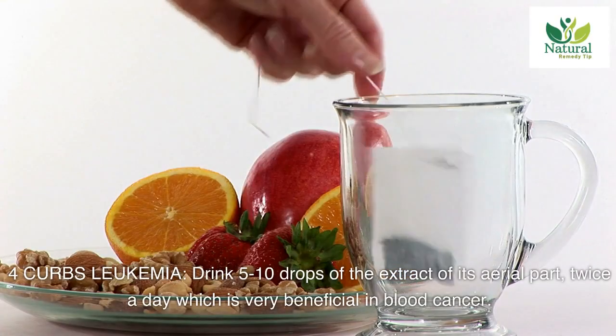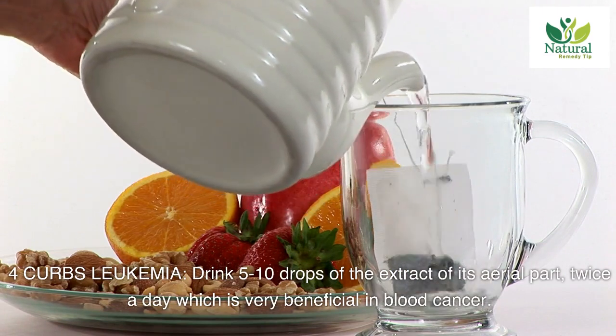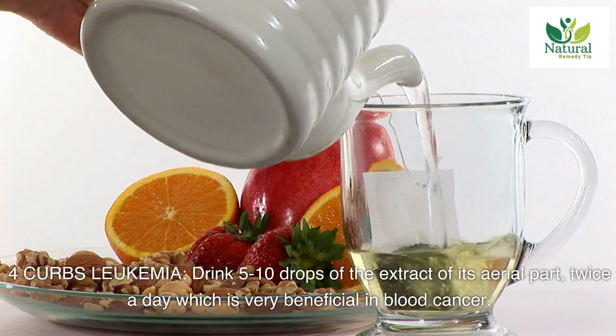Four: curbs leukemia. Drink 5-10 drops of the extract of its aerial part twice a day, which is very beneficial in blood cancer.